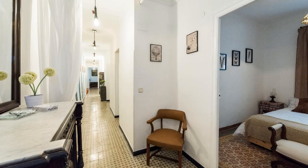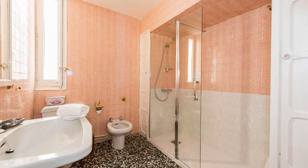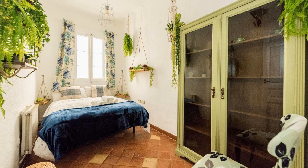Check in time in this property is 3 pm and check out time of this property is 1 pm. If you have checked out from this property, please share your experience in the comment box. For booking or more details about this property, please check the link in the description.